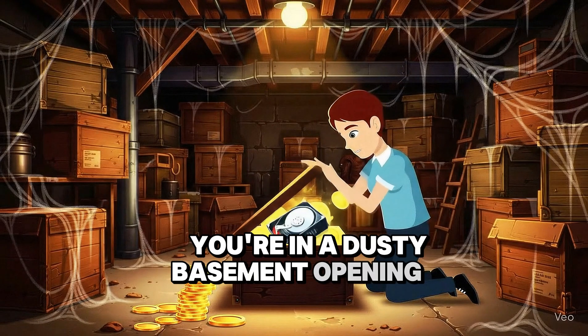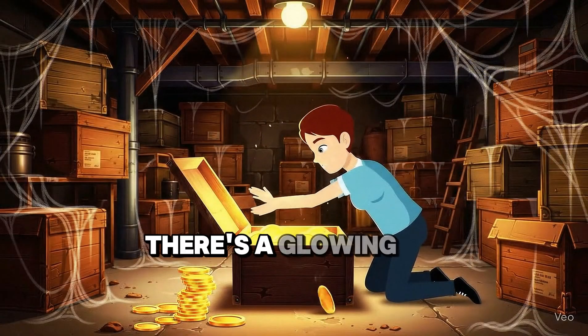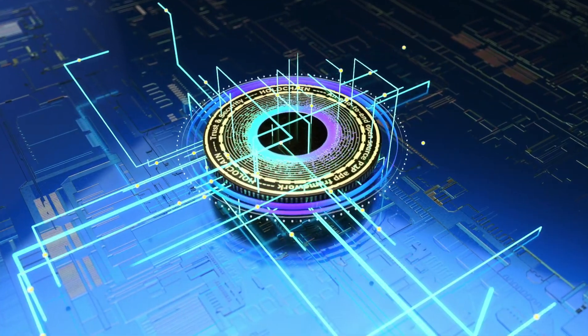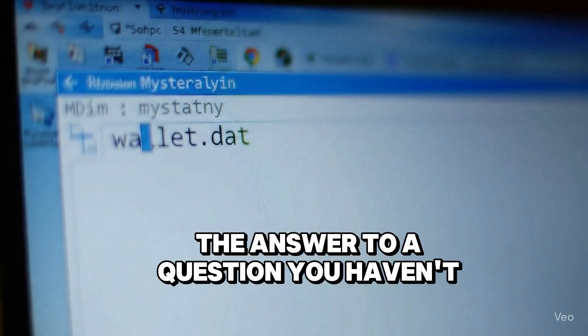You're in a dusty basement, opening a mystery box — instead of gold, there's a glowing hard drive staring back at you like it knows a secret you don't. It's covered in thick dust, warm light glinting off its edges like it's holding the answer to a question you haven't even asked yet.